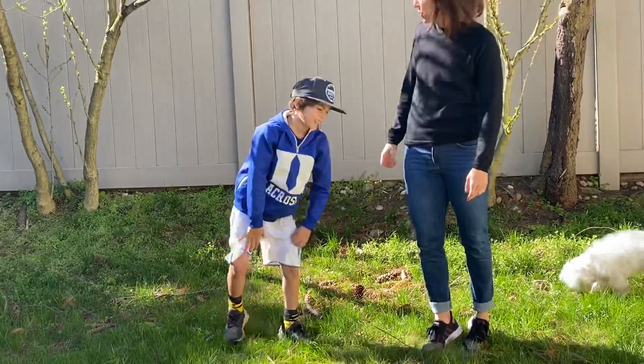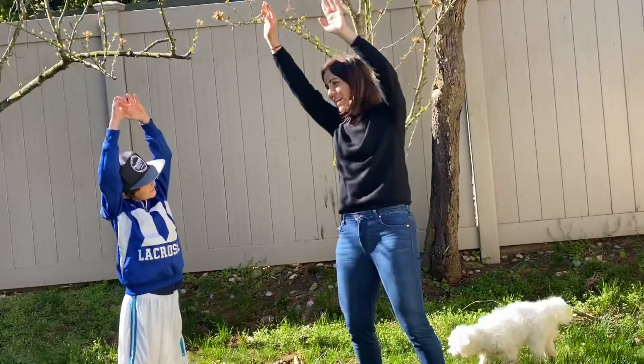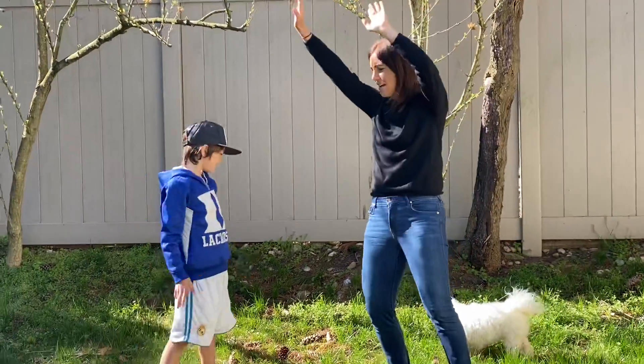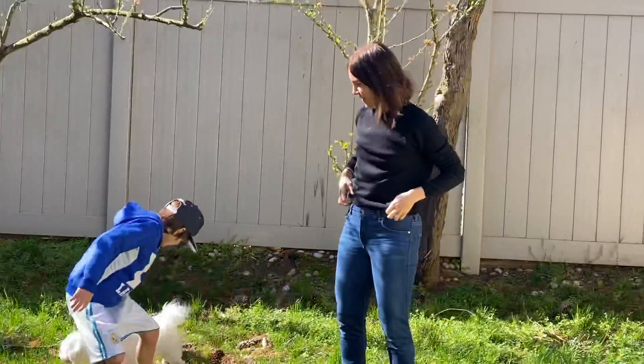Okay, now we're going to stretch like a giraffe. Ready, stretch. 1, 2, 3, 4, 5, 6, 7, 8, 9, 10. Good.